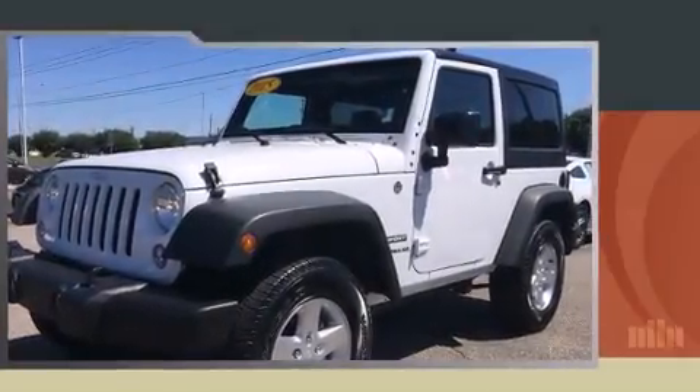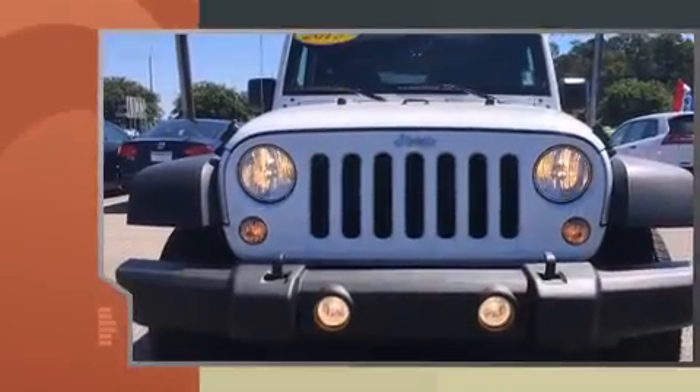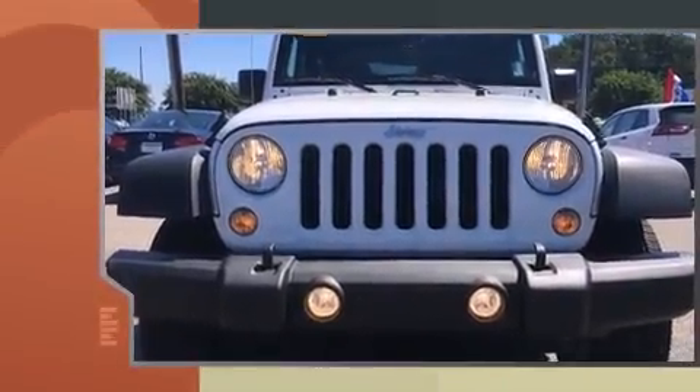Step into the 2015 Jeep Wrangler. With fewer than 3,000 miles on the odometer, this compact SUV hits the mark with consumers demanding economical versatility.